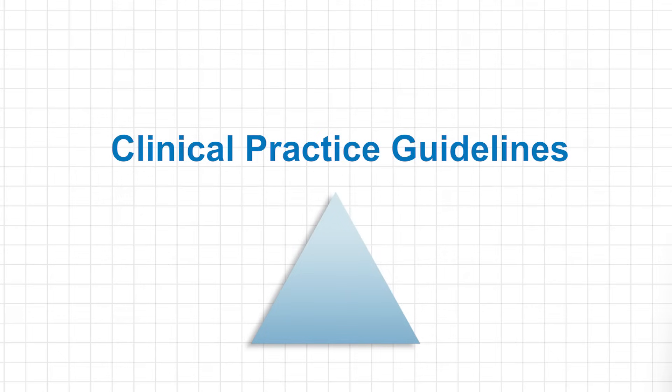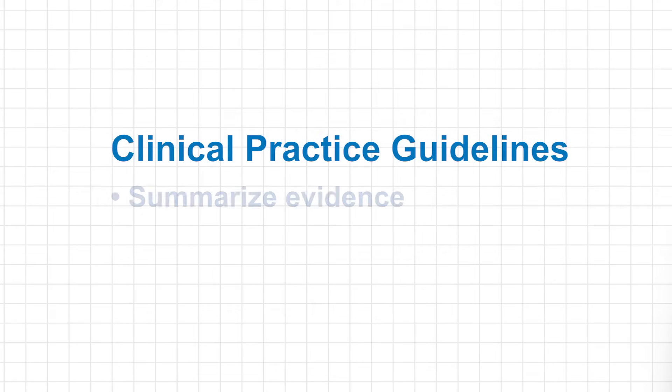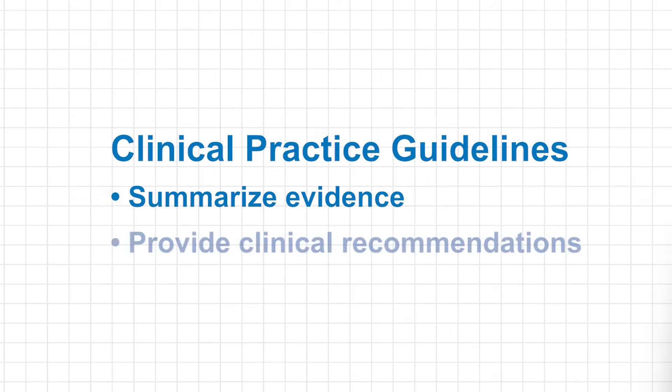Clinical practice guidelines do two things: they summarize the evidence on a particular topic, and secondly, they provide clinical recommendations for practitioners.